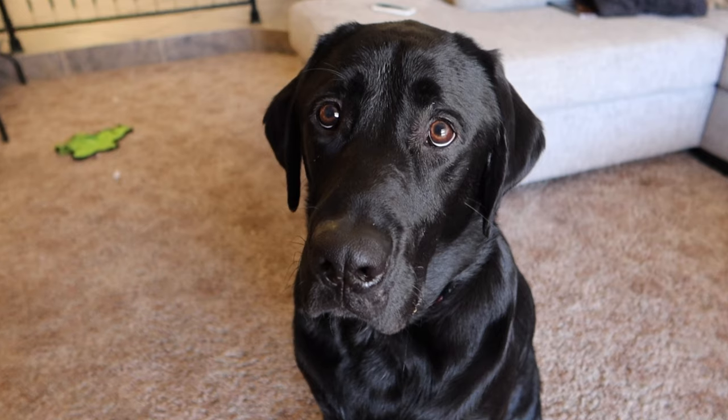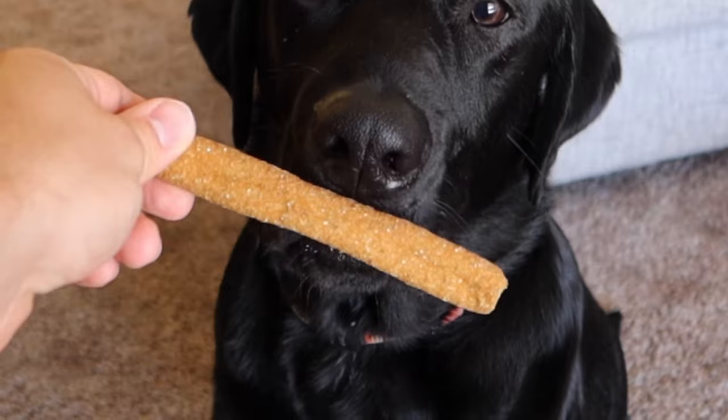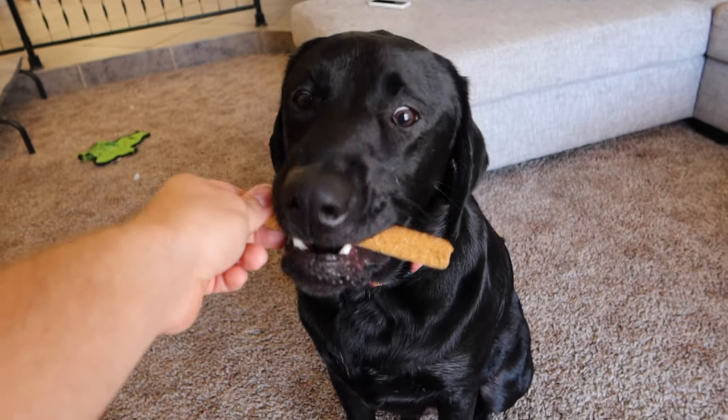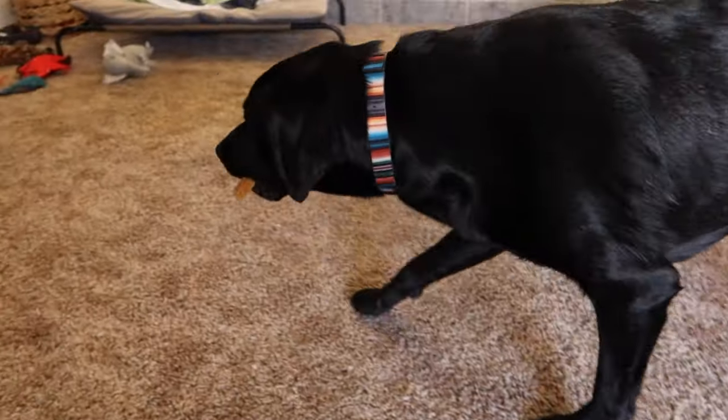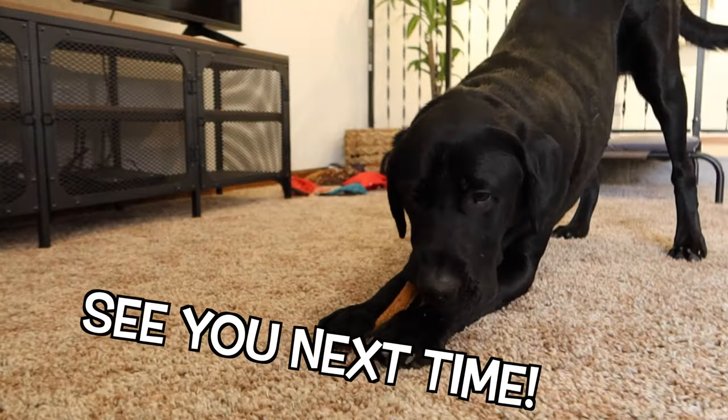All right buddy, well I hope you enjoyed the pool day — here's a bone, just because. Okay, okay, okay, come on, you can eat it. Okay!